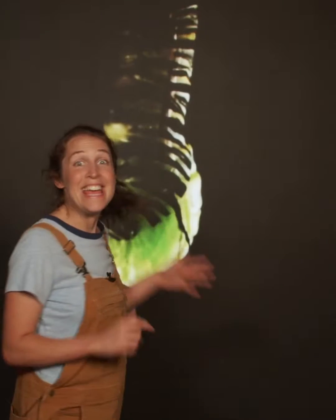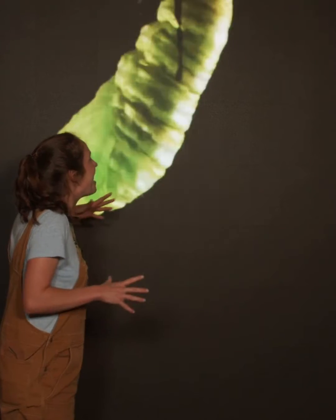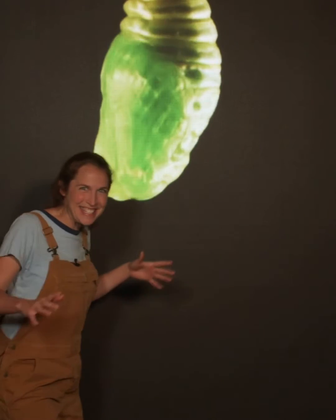Well, when a caterpillar is ready to turn into a butterfly, it attaches to a leaf and transforms into a chrysalis. This chrysalis is a new body for the caterpillar. While it's a chrysalis, it can't move, but it has super tough skin, and that keeps it safe while it starts transforming into a butterfly.